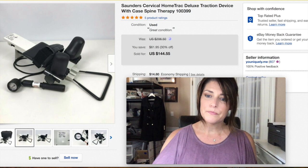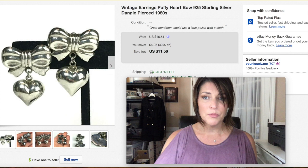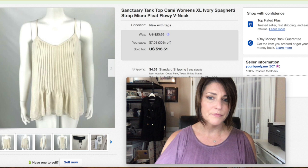These were sterling silver puffy heart and bow earrings from a jewelry jar. They're hollow in the middle. Somebody paid $11.56 with free shipping — not a huge profit, but they moved. Sometimes that's the name of the game.